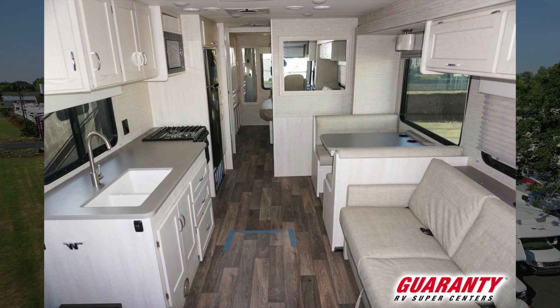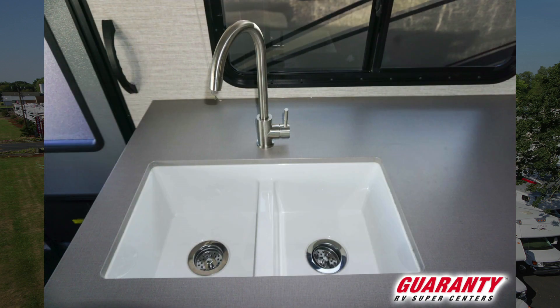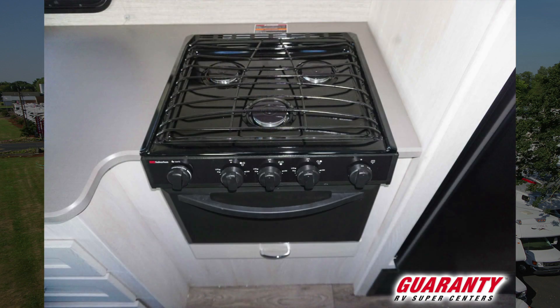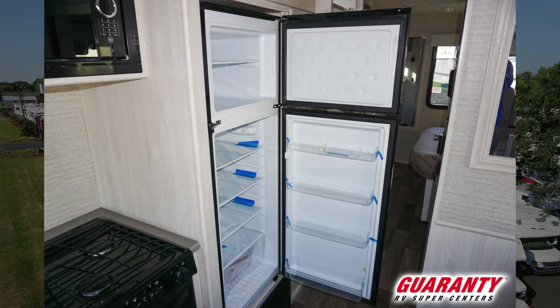We also went ahead and added the extra option of a second air conditioner to help keep you cool in those warm summer months. In the kitchen you'll see lots of drawers, lots of counter space, a huge sink, an oven, a microwave, and a three-burner propane stove next to a two-door refrigerator.